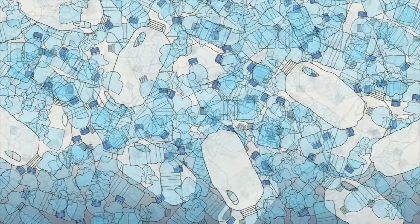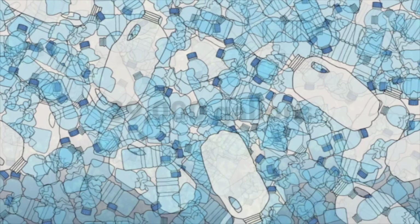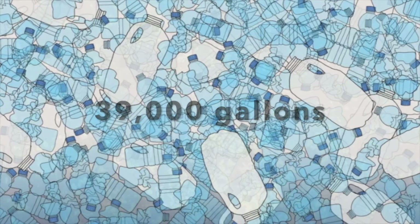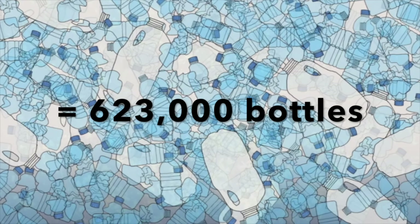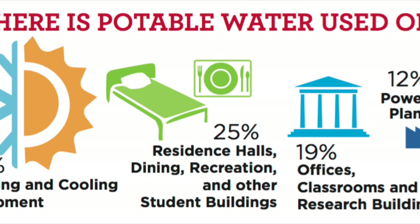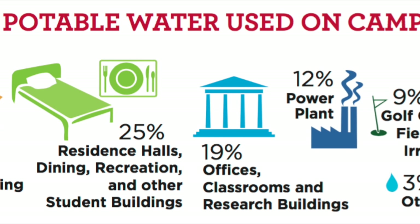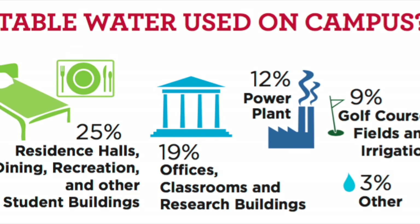64 bottle refill stations were installed on campus by Terp's Heart Attack, which has led to conservation of almost 39,000 gallons of water that would instead have been used in disposable bottle manufacturing. On campus, water is used for a variety of purposes, with the second largest purpose at 25% being residence halls. This includes one of the largest contributors to our water use: showers.